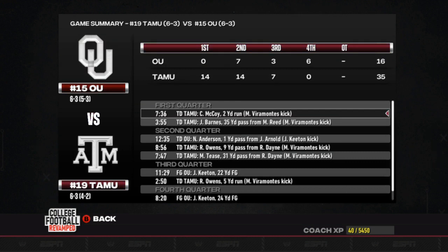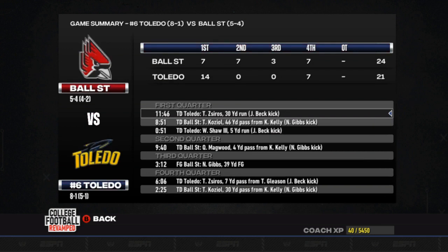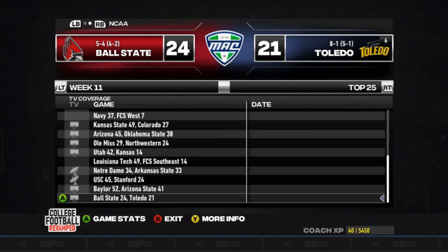Number 19, Texas A&M gets the win over number 15, Oklahoma, 35-16. Ball State's going to give Toledo their first loss — 24-21 is the final score. Toledo was number 6, probably going to drop quite a bit after that one. And that's going to do it for this week's top 25 matchups.